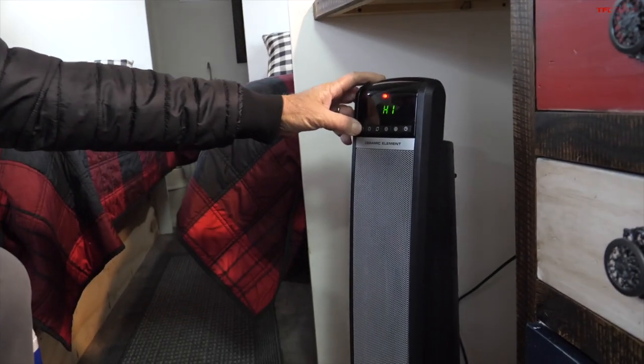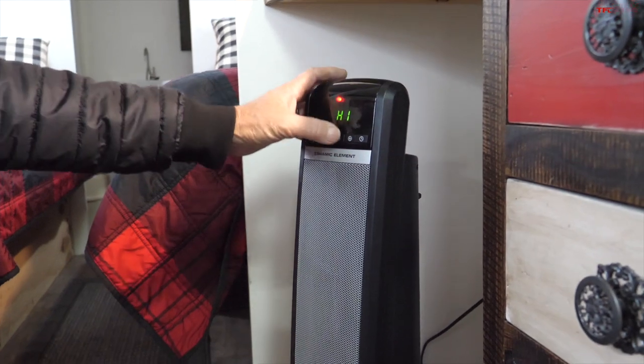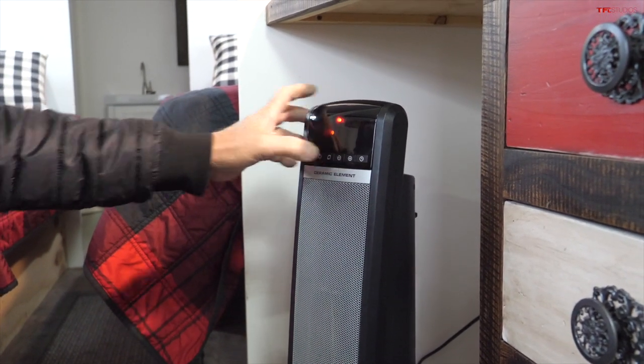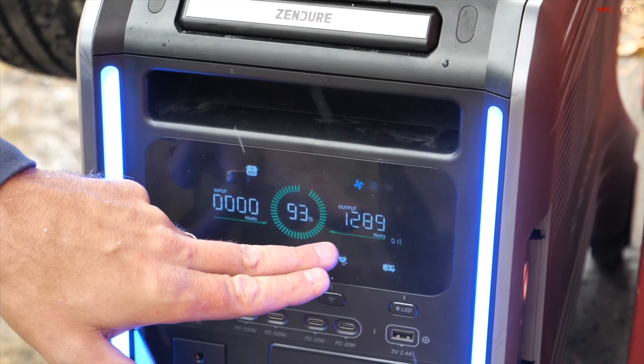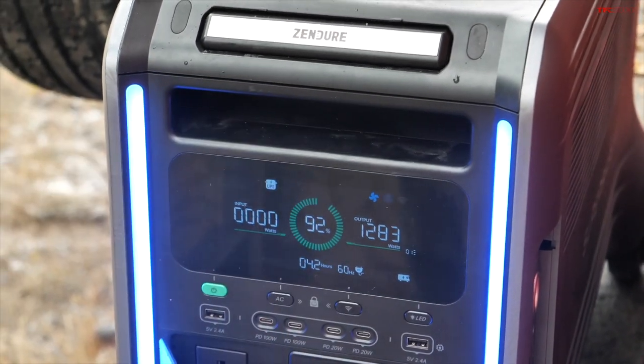We'll put the heater on high and set the temperature to a comfortable 70°F. The heater is on and it's showing about 1,290 watts — or 1,285 watts — and it's probably going to pull that until the whole caboose gets up to temperature.